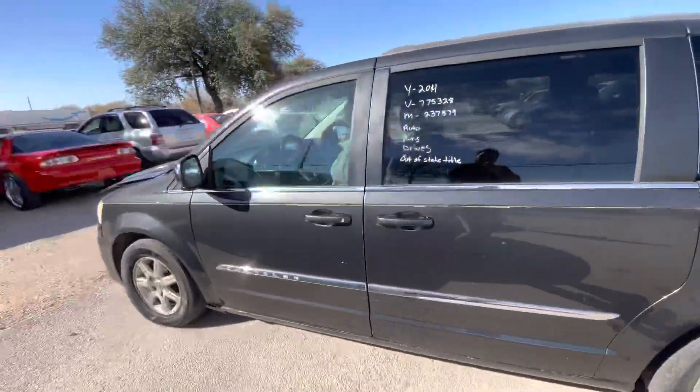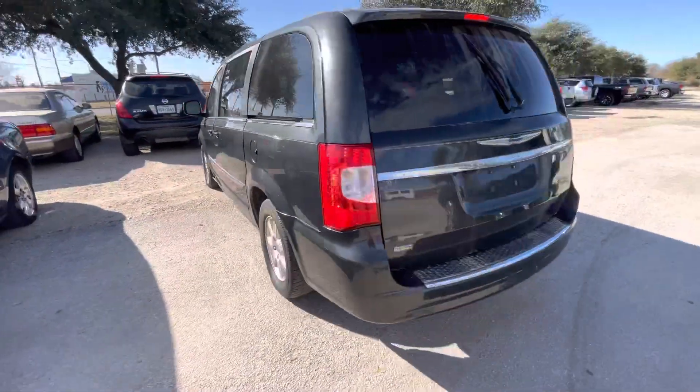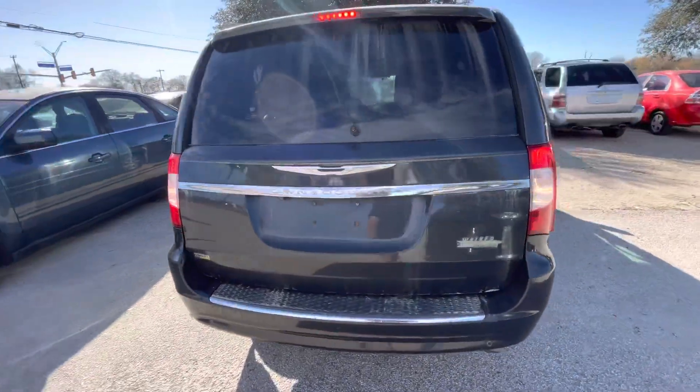Hey everybody, today we're out here at Alamo Action Heroes. We have a 2014 Chrysler Town & Country, automatic 6-cylinder.